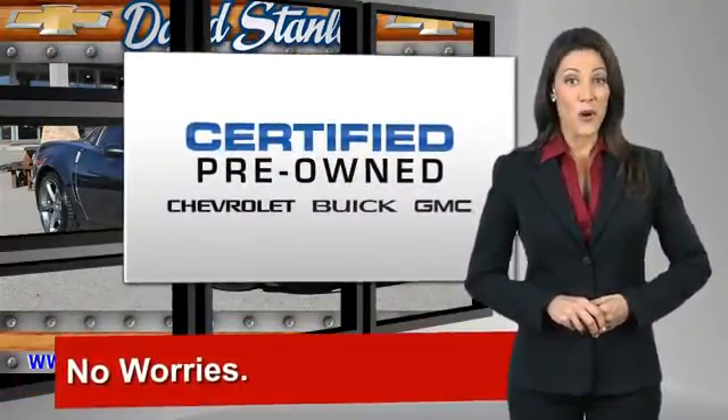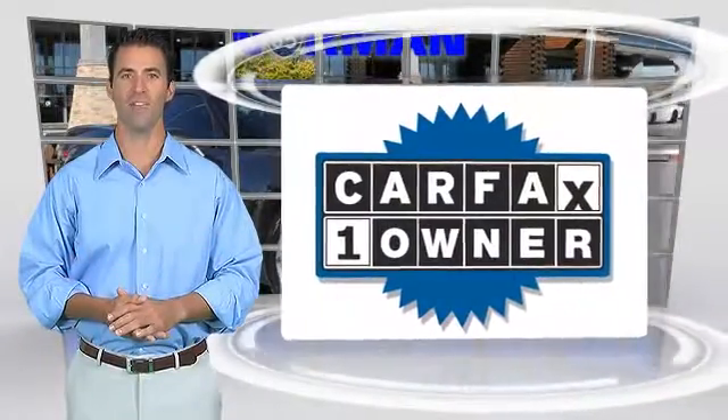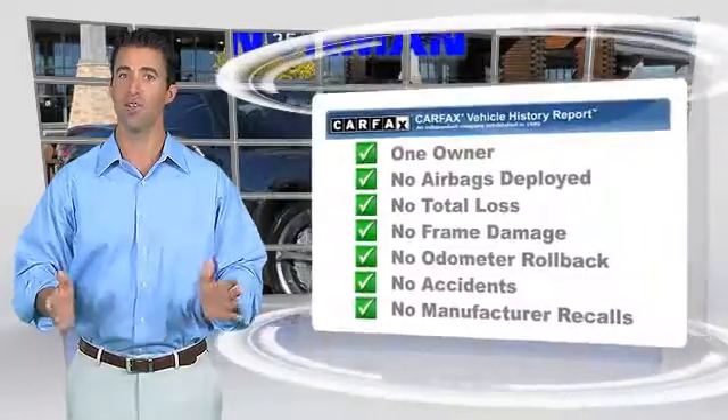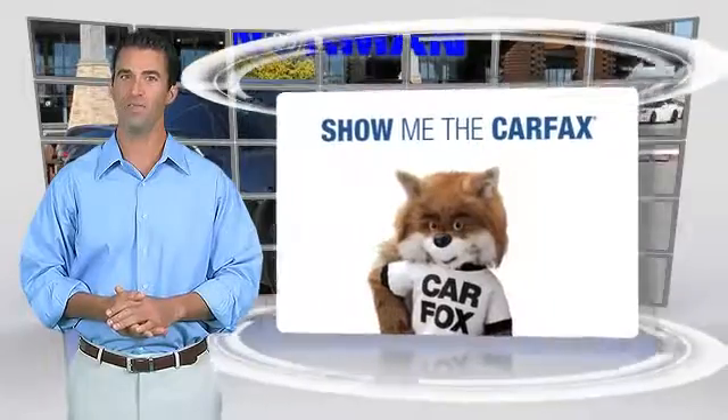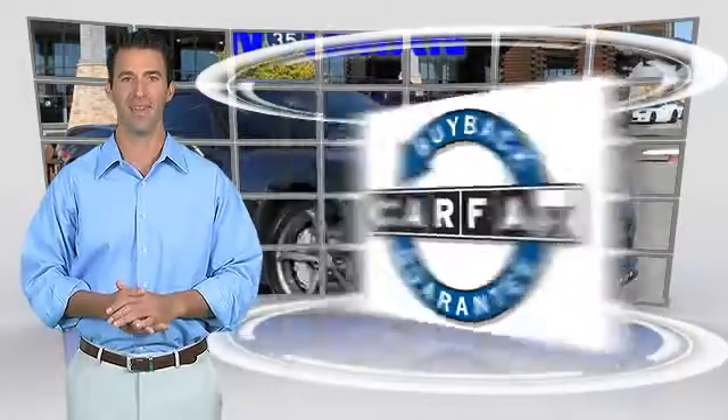GM-certified means no worries. This is a one-owner vehicle with the Carfax Vehicle History Report. Be sure to find a complimentary copy of this report online or contact the dealership. This vehicle qualifies for the Carfax Buy-Back Guarantee.